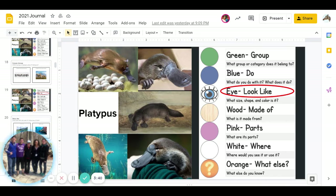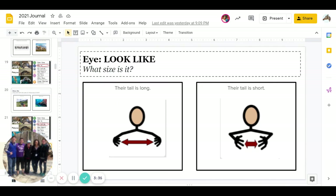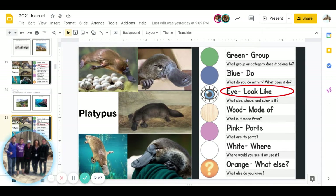Next is eye — what does it look like? Remember, this one has three different parts. First, what size is it? Is a platypus tail long, or is a platypus tail short? We can go back and maybe look at the middle picture. Go ahead and pause for the answer.